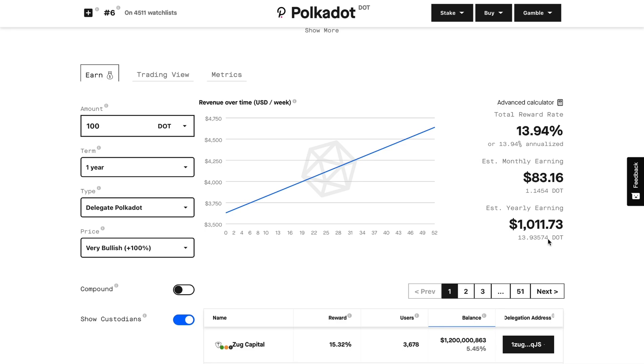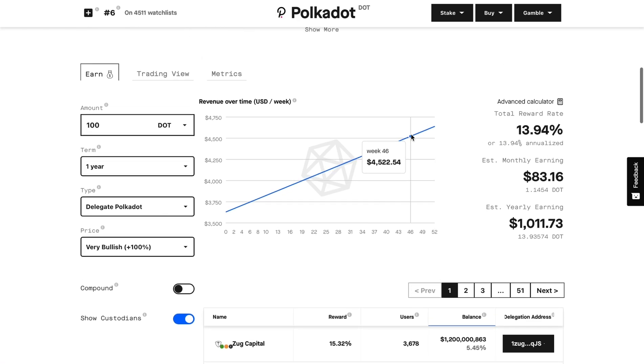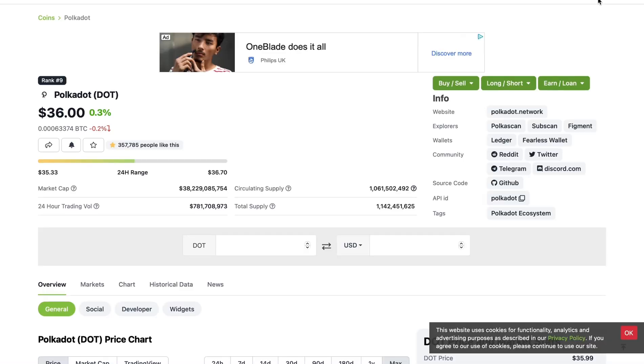Not only do you have extra passive income, but you're also holding a project I personally believe will be around till the end of the decade. If you can earn passive income on this coin, hold till the end of the decade, and take advantage of that growth appreciation — you don't have to sell the principal. You can keep your 100 Polkadot coins and simply sell the passive income you make off it.